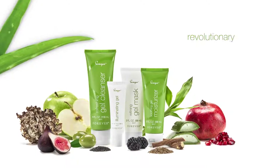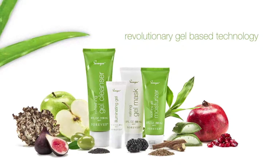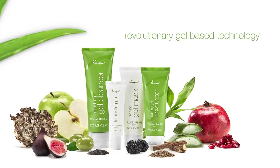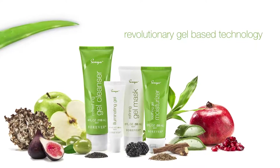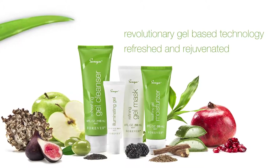Nature meets science with a revolutionary gel-based technology that helps to deliver the benefits of aloe, moisture, and botanicals where your skin needs them most, with a light texture that leaves your skin feeling refreshed and rejuvenated.